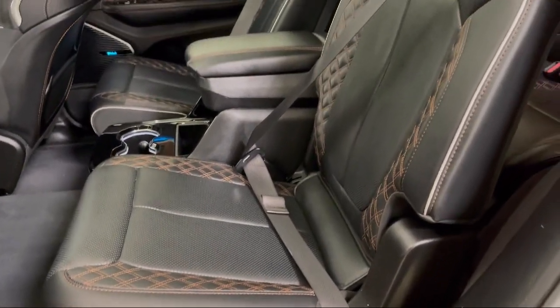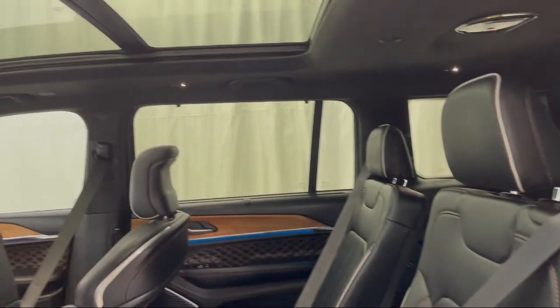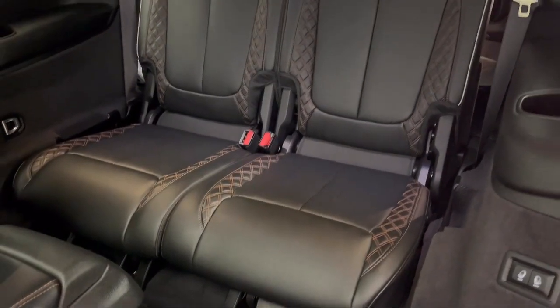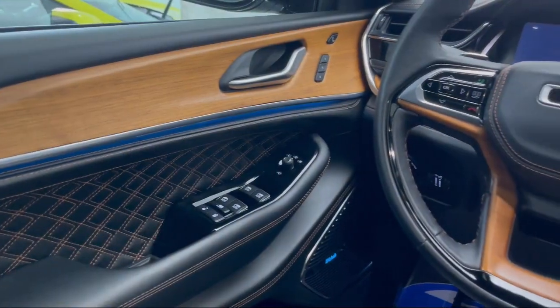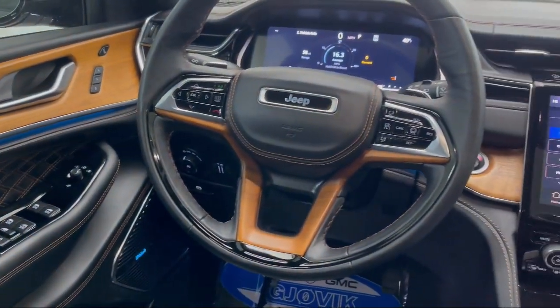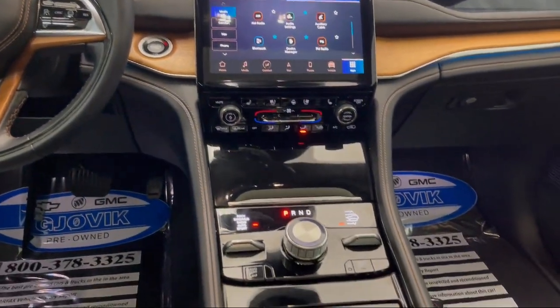Family-owned and operated since 1968, Jovic Chevrolet Buick GMC has had roots in our community for over 50 years. Our friendly, courteous atmosphere and low-pressure GM-certified sales team make it easy to select a quality car or truck from our large selection of new and GM-certified vehicles.